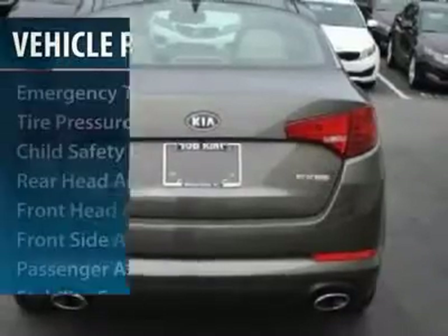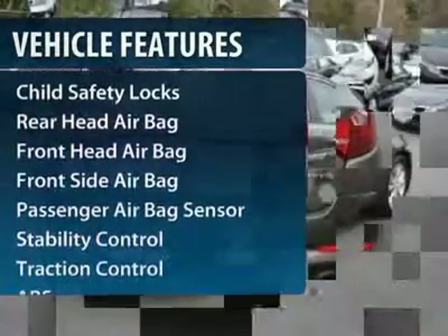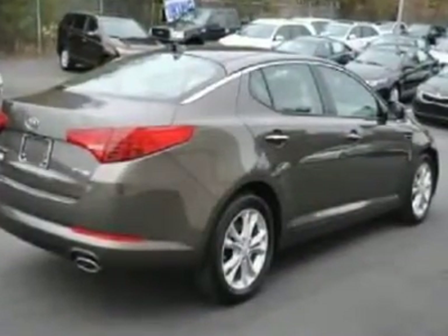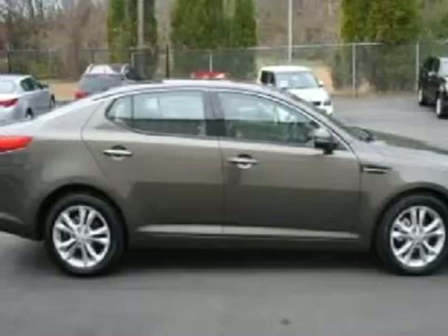Here are some of this vehicle's great options: stability control, anti-lock braking system, traction control, steering wheel audio controls, power steering, adjustable steering wheel, floor mats, auto dimming rear view mirror, keyless entry, cruise control.